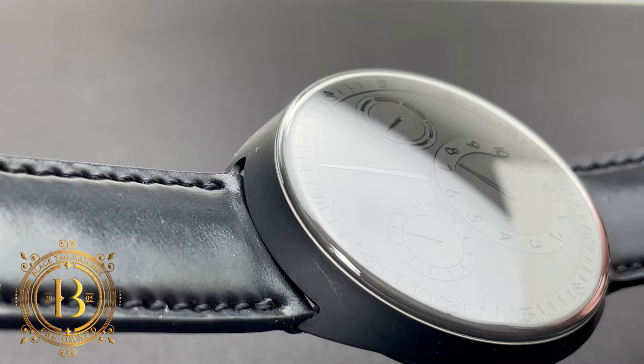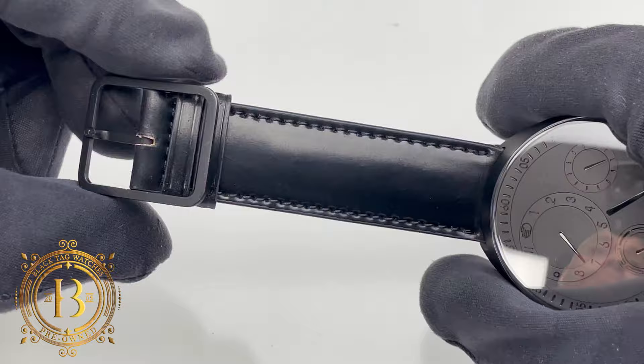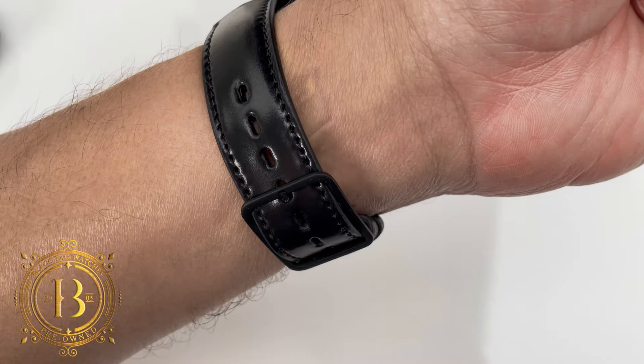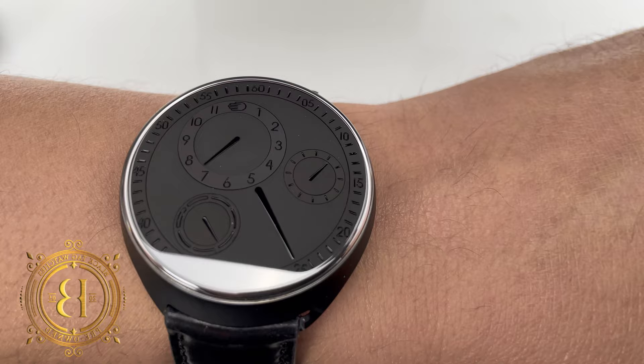The timepiece comes dressed in matte black DLC titanium and paired with a black leather strap with a pin buckle closure that features the Ressence logo at the head of the pin. The case measures 42 millimeters in diameter and 11 millimeters in thickness, while the lug-to-lug measurement comes in at 47 millimeters. I can recommend this Type 1 for a wrist size as small as 15 centimeters in circumference.